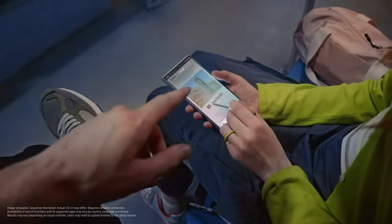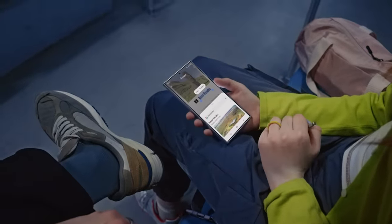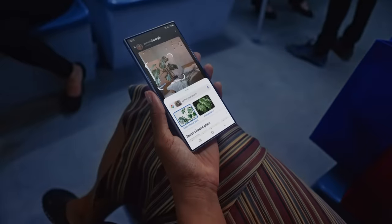Let me show you more. Landmarks — circle it, find it. Thingamajigs, whatchamacallits — just circle it. I think I get it.